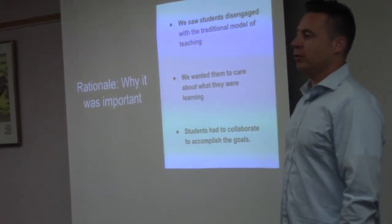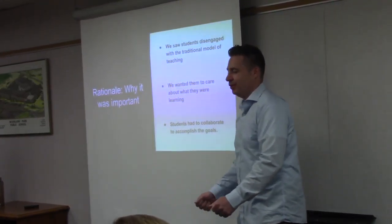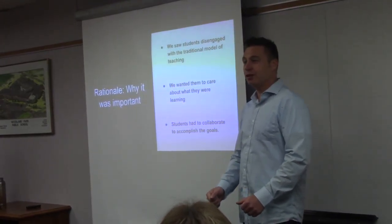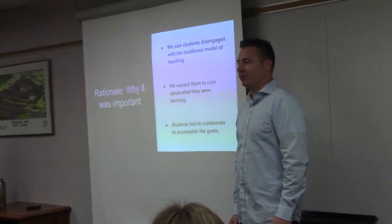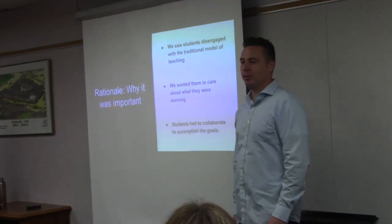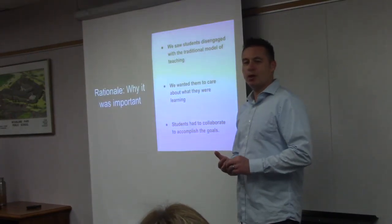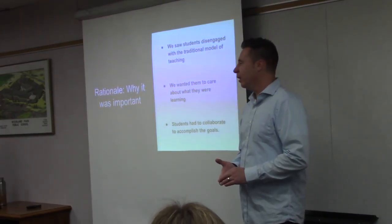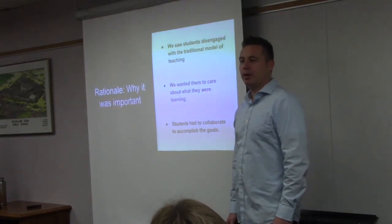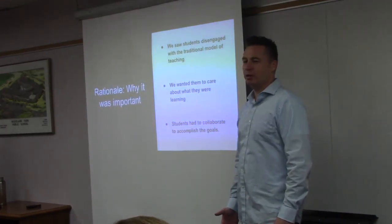In the increasingly digital world, students are less and less engaged when you put a copy sheet in front of them and say fill in the blanks. That really hasn't worked for quite some time. We need to reach out and find better ways to get them thinking critically, doing problem solving, and actually caring about what they're doing. Once I found the right project for them, they were a lot more engaged and you didn't need to push them at all.